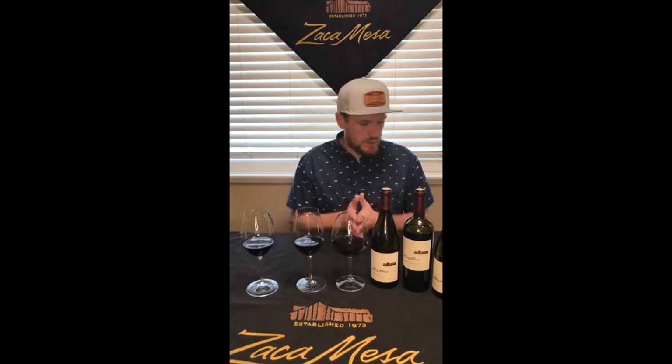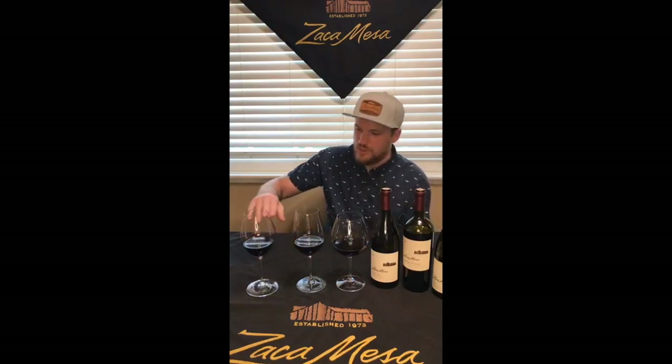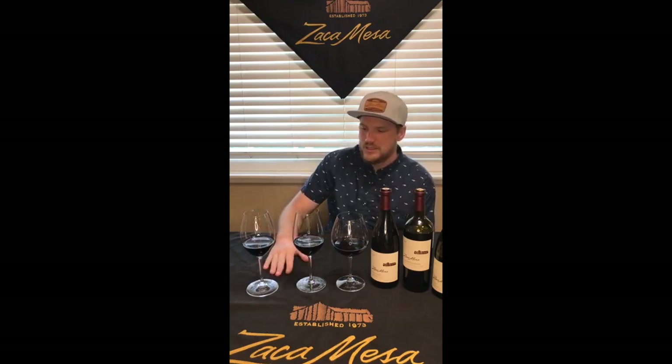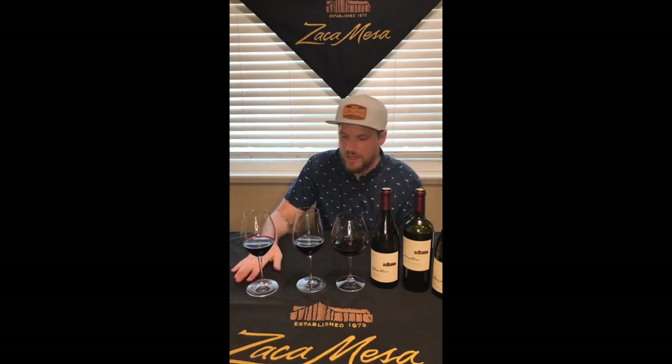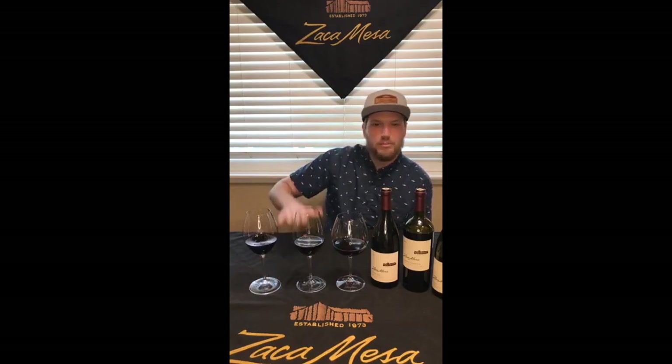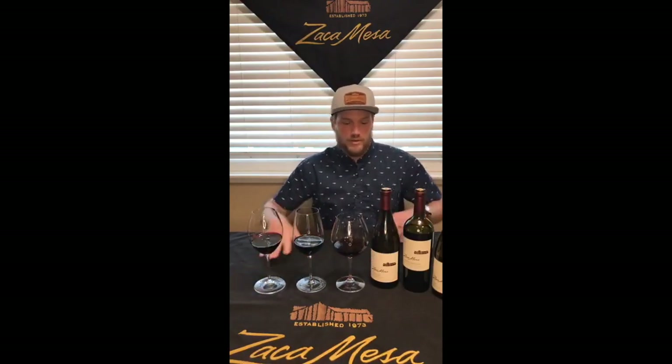First things first when it comes to different glassware: how much you fill a glass. I've filled these three glasses at the proper level you'd want for a glass of wine. Sometimes you see glasses filled almost to the top — it doesn't leave a lot of room for much to go on. You can't really swirl it, you can't let oxygen in. You want to fill it just above a third and below a half to really get the best out of the wine.